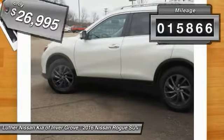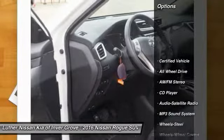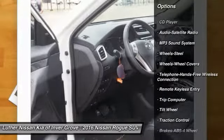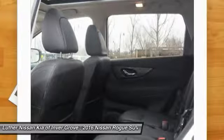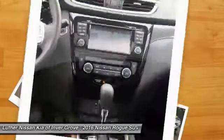This vehicle has less than 20,000 miles. Here are some of this vehicle's great options: all-wheel drive, traction control, anti-lock braking system, air conditioning, Bluetooth wireless data link for hands-free phone, power steering, and cruise control.